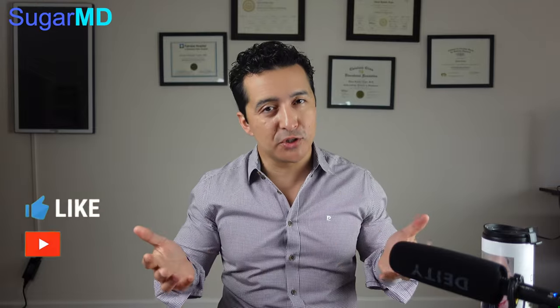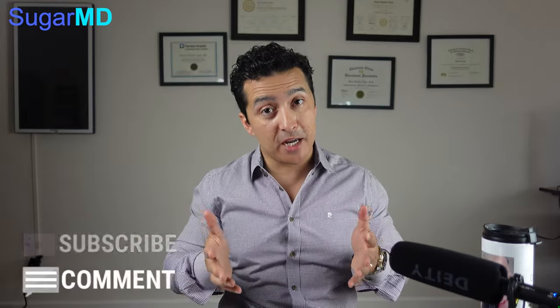Chia seeds are a great alternative and we'll talk about this right now. Before we get into that, guys, make sure you give a thumbs up, make sure you subscribe, write comments, ask questions, and more importantly, share these videos. Let's get started.